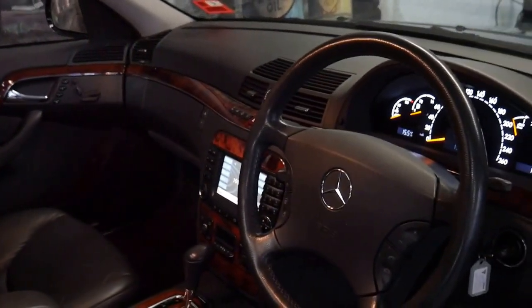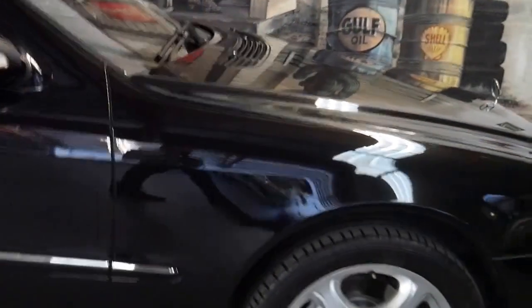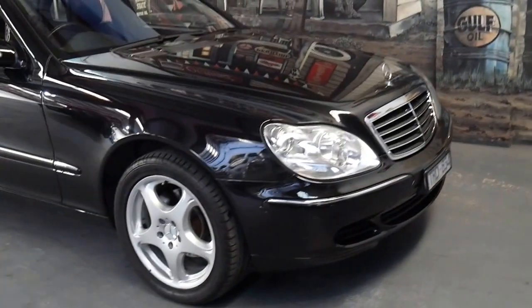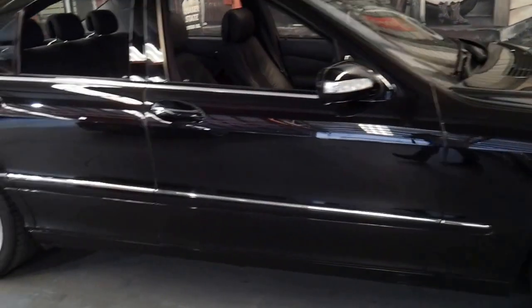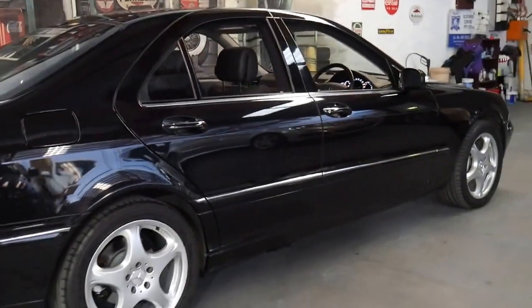The update series which came out in late 2002 was a significant improvement on the earlier models, and because this is the last of the series it came with a number of extras: Xenon headlights, Bluetooth capability, and updated fibre optics.